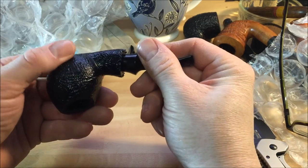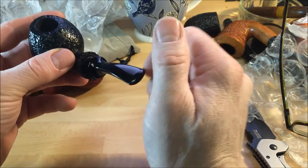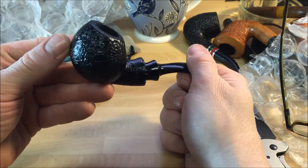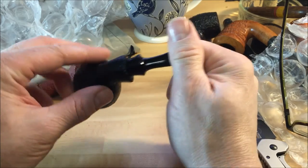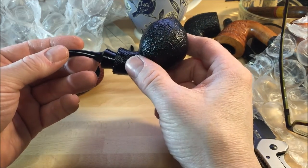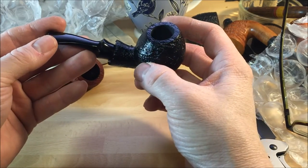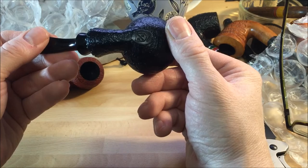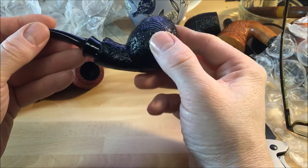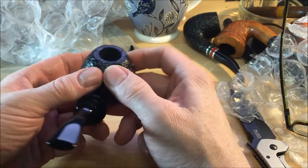Nice, nice sandblast. A nice stain - black, dark black stain. This brings to mind a black raven to me, really dark and mysterious. As in Briarbird, I guess. Yeah, that's a really, really nice pipe - I'm going to look forward to using that.